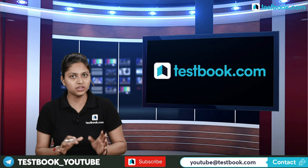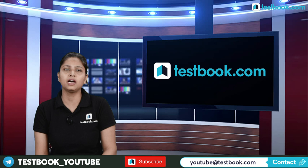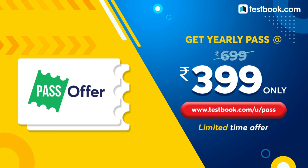Before we start, let's see what offers we have today. We have a yearly pass available at only 399 rupees, originally 6999. If you are preparing for any government exam — FKT, SSC, NDA — all these exams will be covered in this pass.